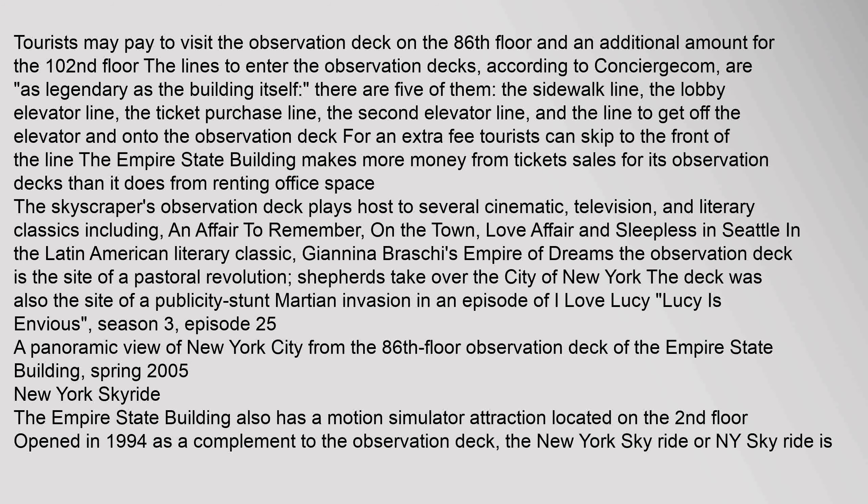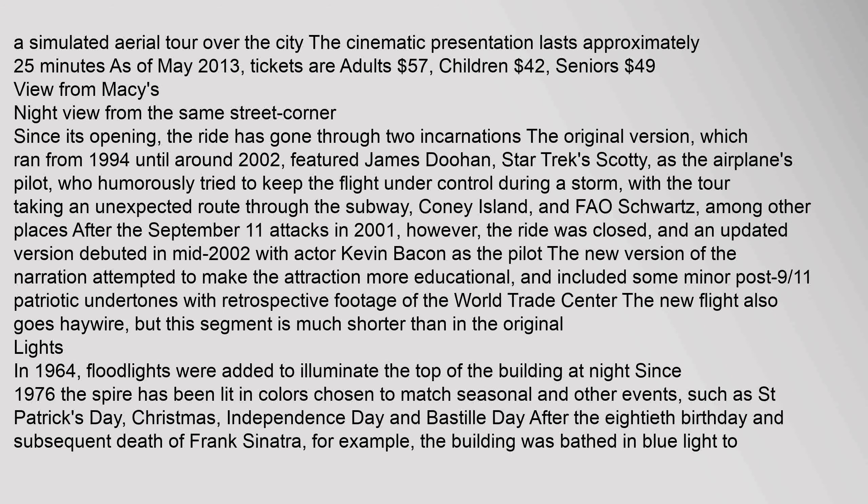The Empire State Building also has a motion simulator attraction located on the second floor, opened in 1994 as a complement to the observation deck. The New York Skyride is a simulated aerial tour over the city. The cinematic presentation lasts approximately 25 minutes.